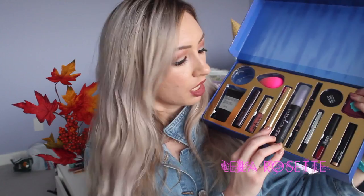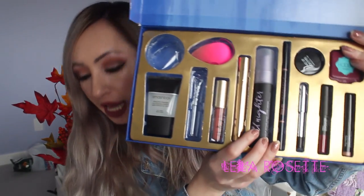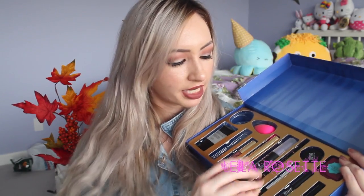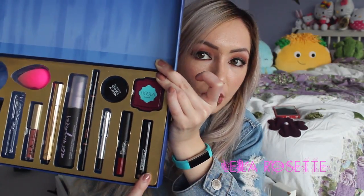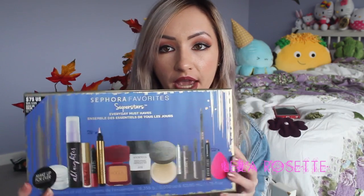It comes with a YSL Touche Éclat concealer, which I have been using like crazy lately. It comes with an Urban Decay All Nighter Setting Spray — pretty good size, and it has a cooling effect on your face. It comes with an Anastasia Brow Wiz, full size, a Marc Jacobs eyeliner, a NARS Cruella lip product, a Benefit Hoola bronzer, a Bobbi Brown cream shadow, and a Makeup Forever silica powder. So it comes with a lot of stuff.